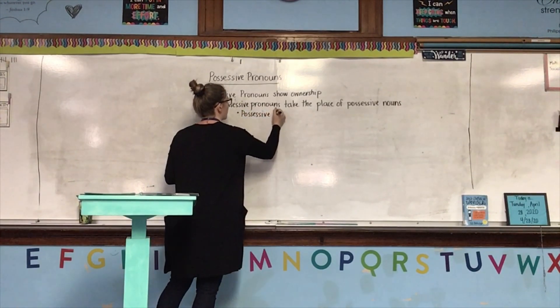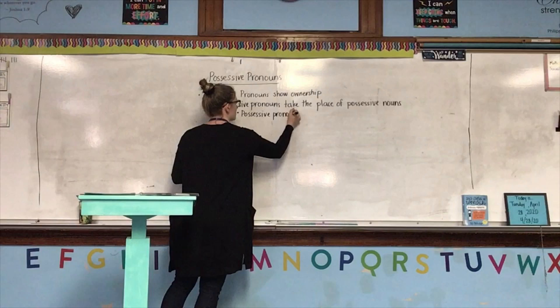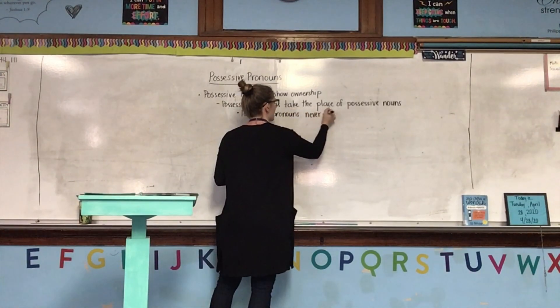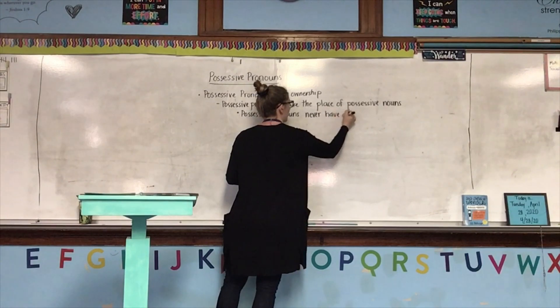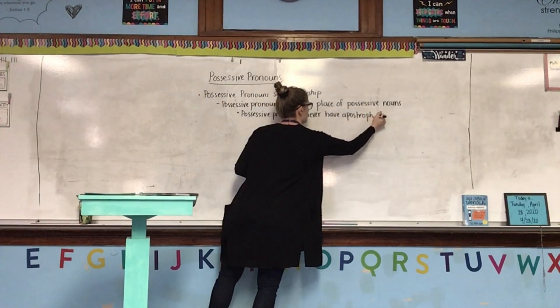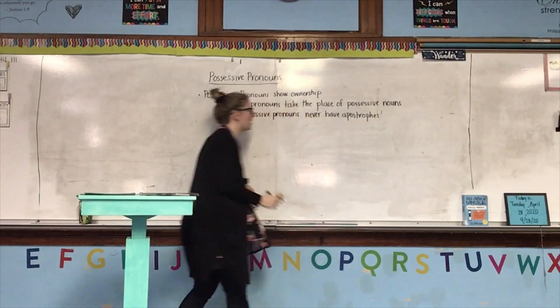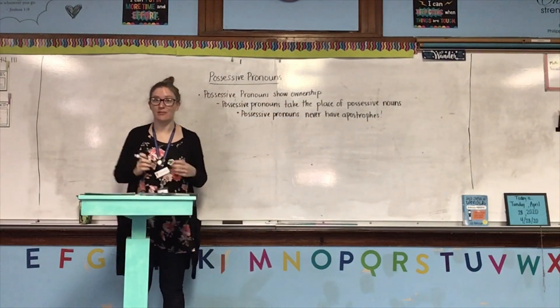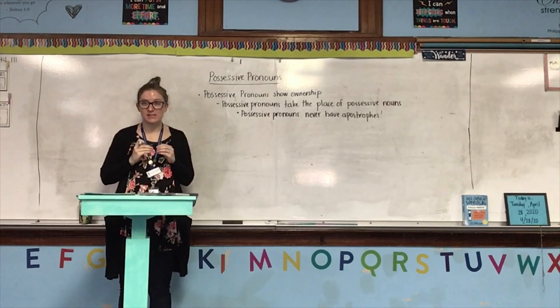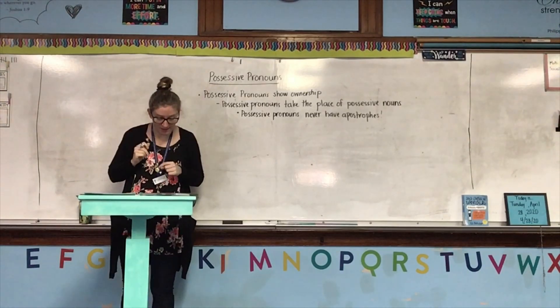Possessive pronouns never have apostrophes. We know possessive nouns have an apostrophe — sometimes it's apostrophe-S, and if it's a plural possessive noun, it's S-apostrophe. But possessive pronouns never have apostrophes.